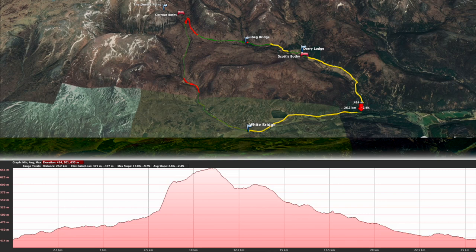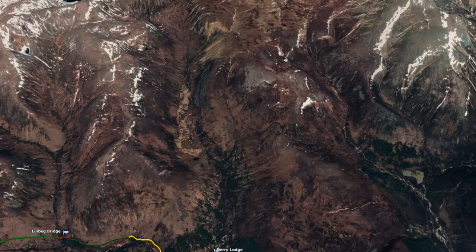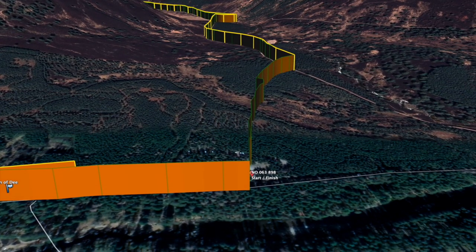I would grade the route a black, just for the sheer amount of time it might take. For us, with filming, it took us about 6 hours, and I would say we had pretty good conditions. The start and finish of the route is in the National Trust car park, marked on the route with its OS coordinate. With the details out of the way, let's start the route.